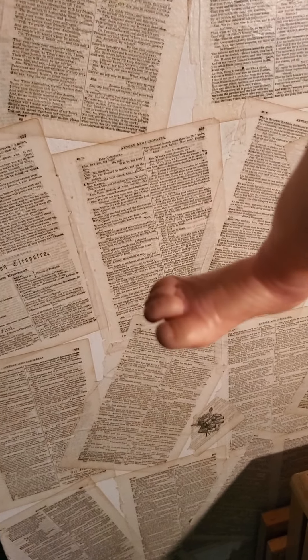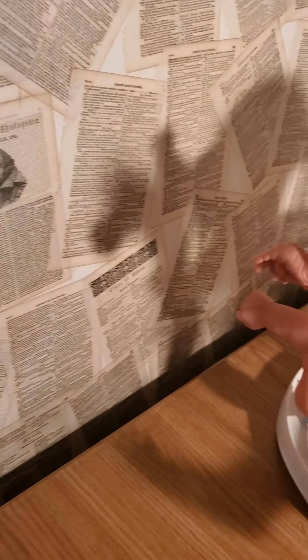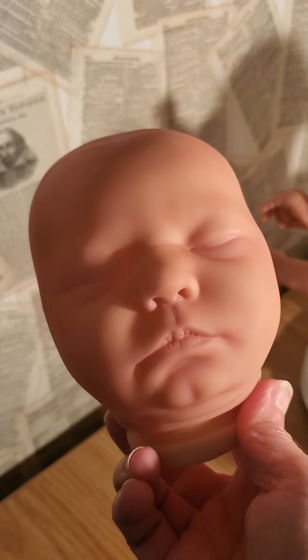I love how she crinkles her little toe right there. These will be for sale — they're going to be about $250 a piece — and they will have painted hair on them.